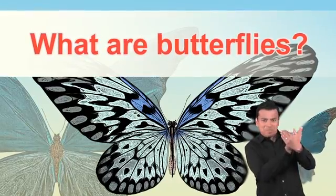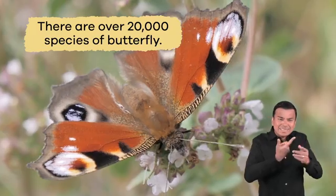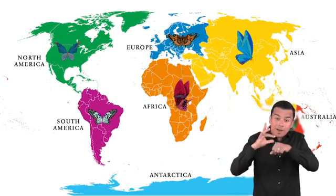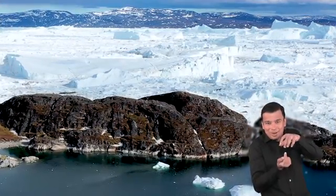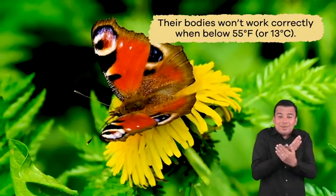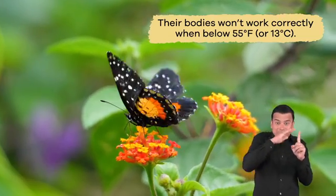What are butterflies? There are over 20,000 species of butterfly living on every continent except Antarctica. They can't live in Antarctica because butterflies are cold-blooded. Their bodies won't work correctly when below 55 degrees Fahrenheit or 13 degrees Celsius.